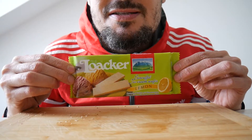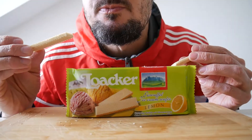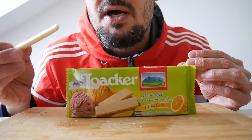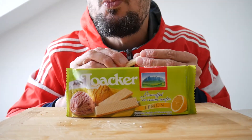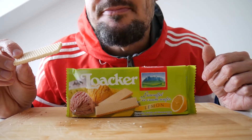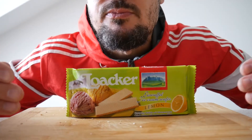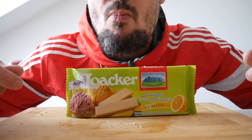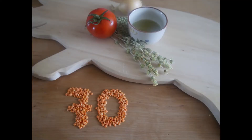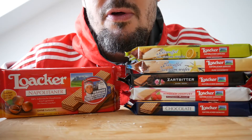Last but not least, lemon. Nice. Also 70 points. So these wafers from Luwakur are not bad overall.